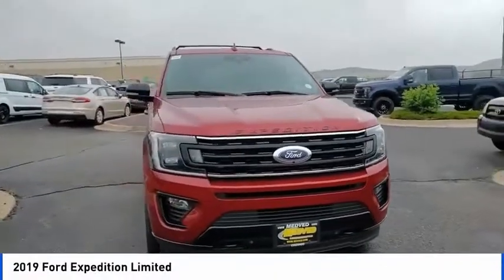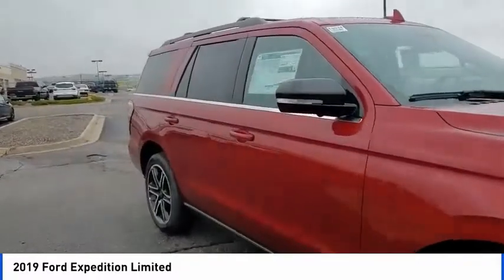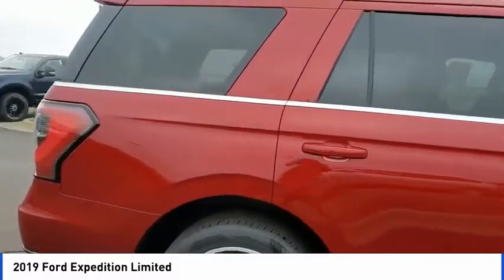Take a ride in the 2019 Expedition. Powerful. Controlled. Resourceful. Expedition. This vehicle has less than 100 miles.